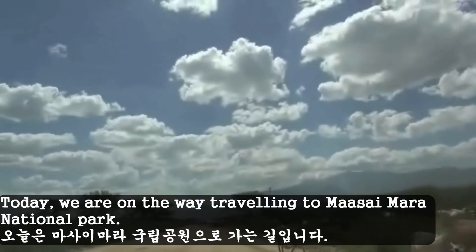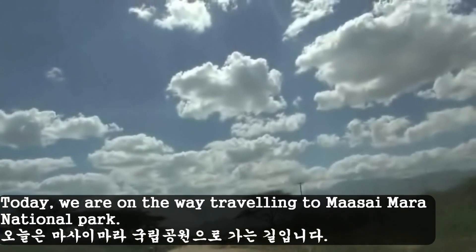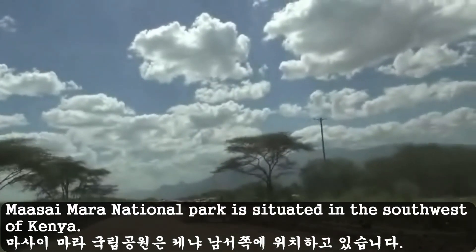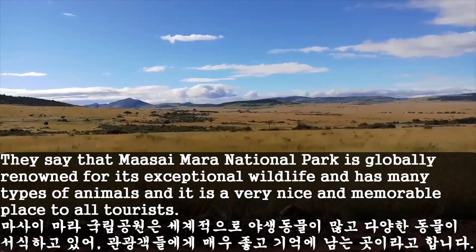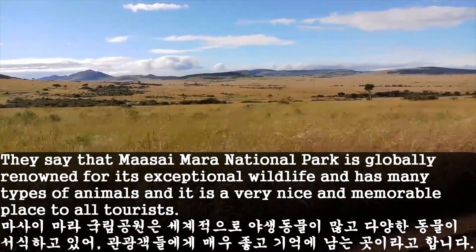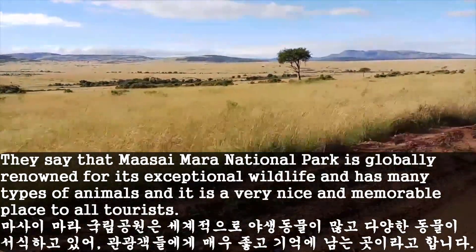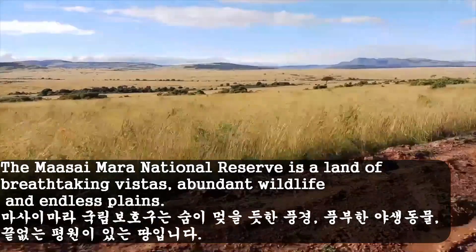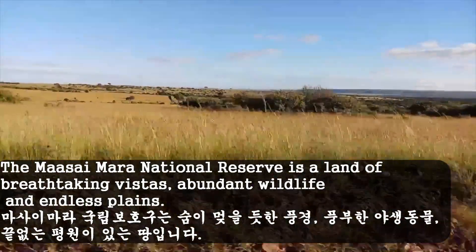Hello everyone, today we are on the way traveling to Masai Mara National Park. Masai Mara National Park is situated in the southwest of Kenya. They say that Masai Mara National Park is globally known for its exceptional wildlife and has many types of animals, and it is a very nice and memorable place to all tourists. The Masai Mara National Reserve is a land of breathtaking visitors, abundant wildlife and endless plains.